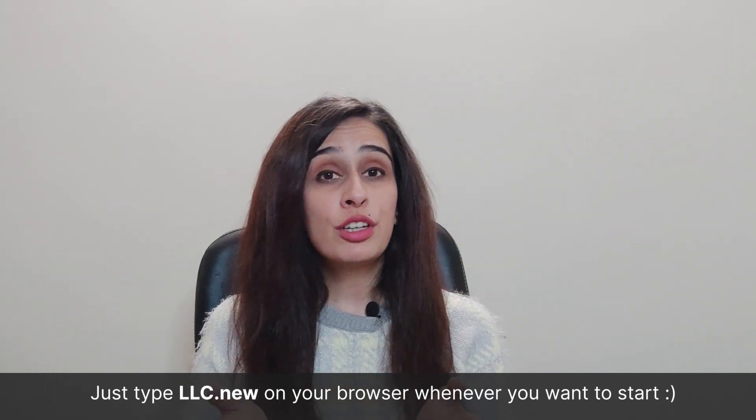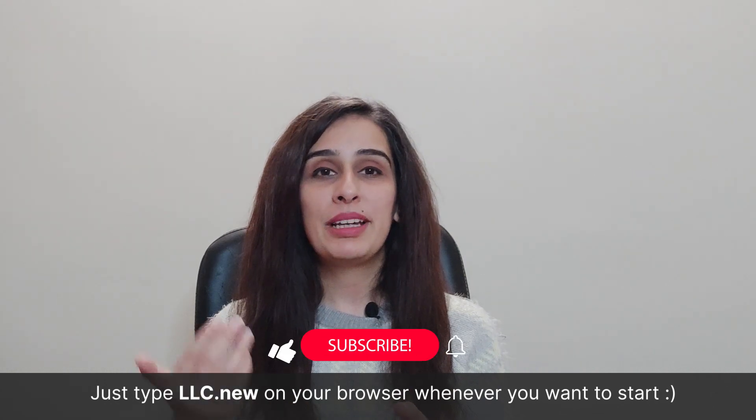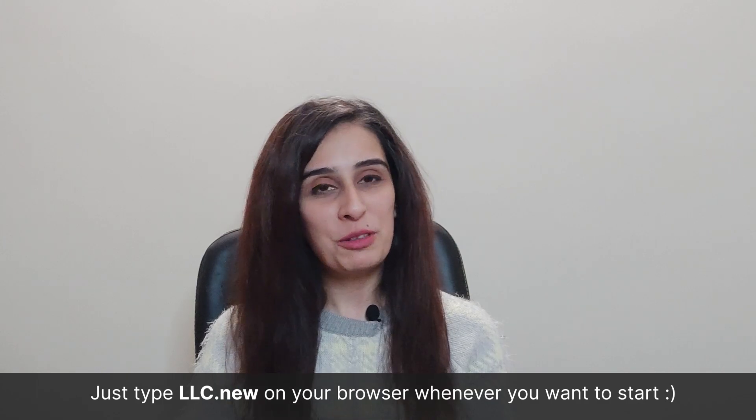I hope this detailed video helped you out on how to start an LLC in Missouri, and I wish you the best of luck starting off your business there. Please continue supporting our channel by liking the video, subscribing to our channel, and clicking the notification button. Thank you for watching!